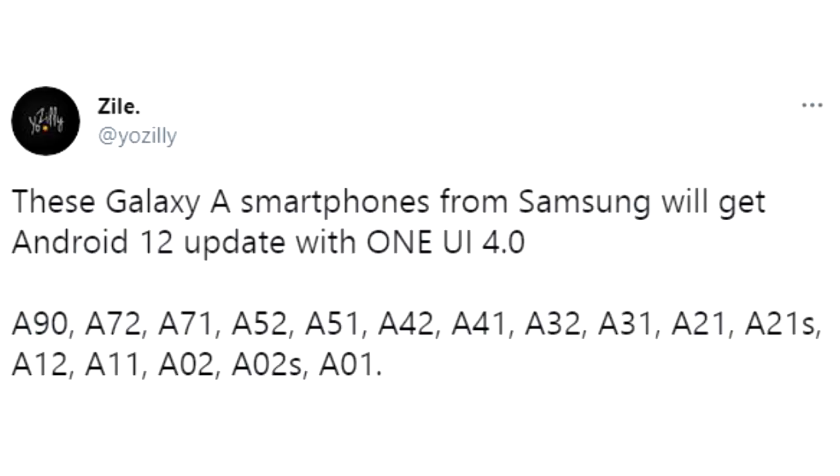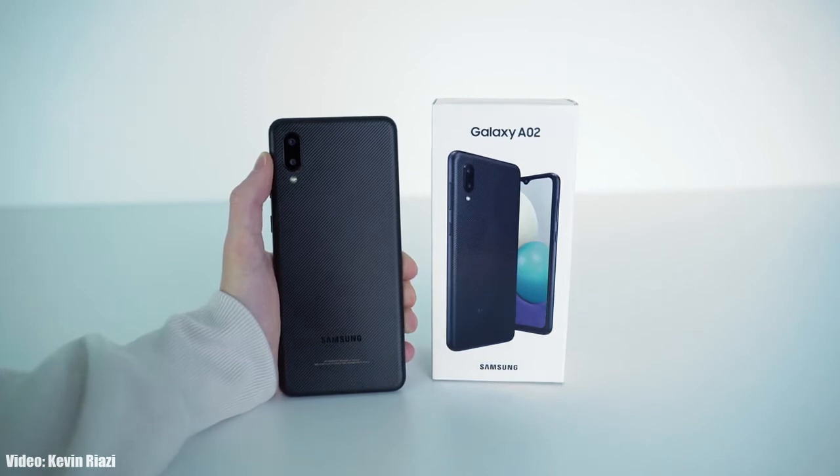If you have an A-series smartphone from Samsung — like the A90, A72, A71, A52, A51, A42, A41, A32, A31, A21, A21s, A12, A11, A02, A02s, or A01 — you will definitely get the Android 12 update with One UI 4.0 on top. If you have any 5G variants of these smartphones, you will also get the Android 12 update with One UI 4.0.